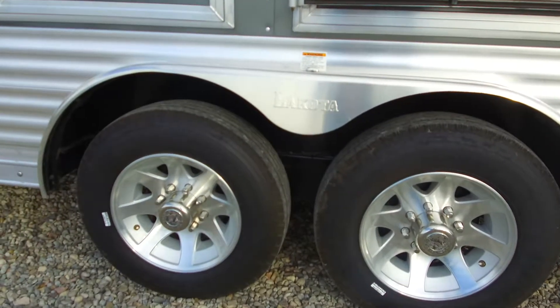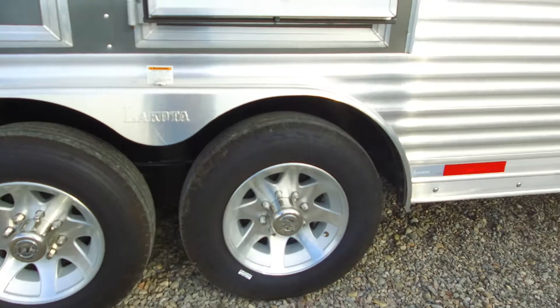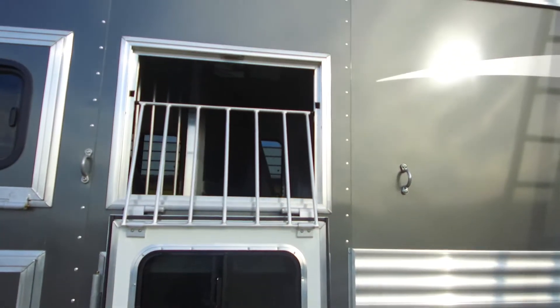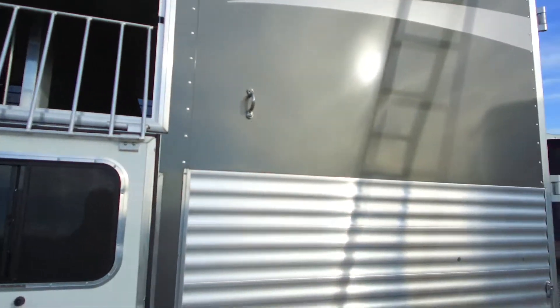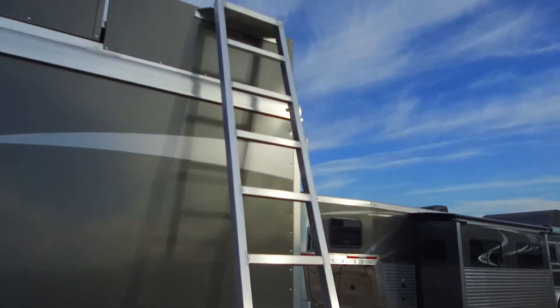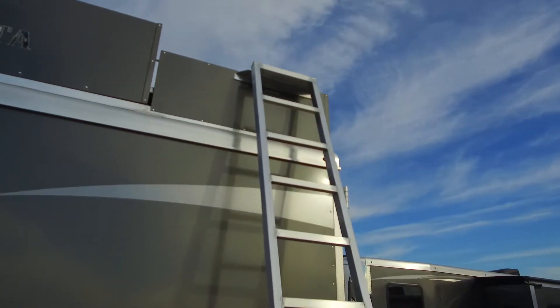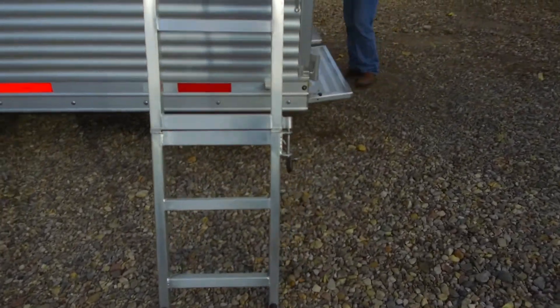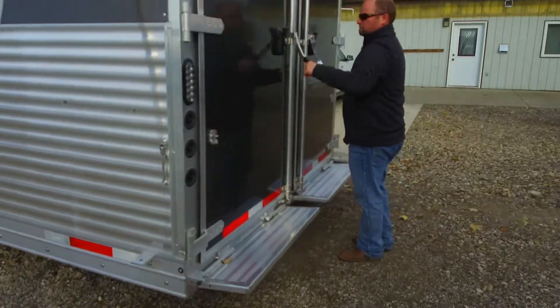17 and a half inch rubber and alloy wheels. We feel we've got one of the best ladders in the business too — it folds out and you're walking up on an angle instead of hauling yourself straight up a ladder, which makes it a lot easier.